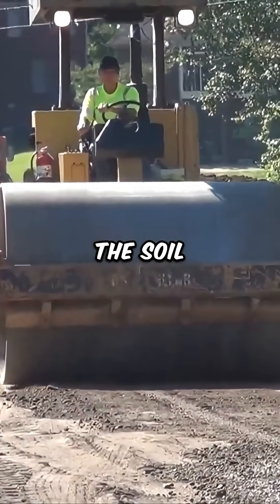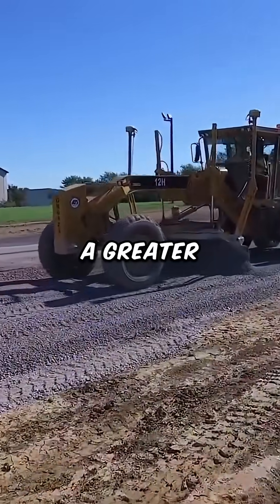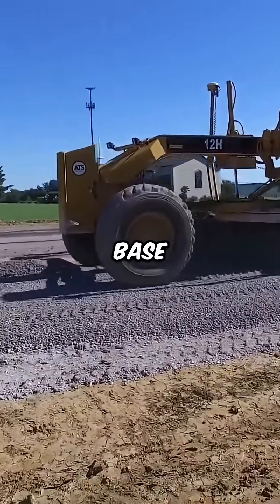The soil is then compacted to support the weight of the road and vehicles. A grader shapes the final slope of the sub-base.